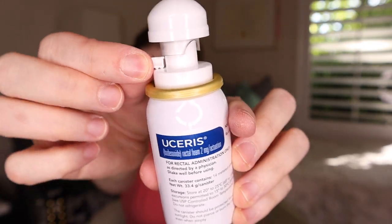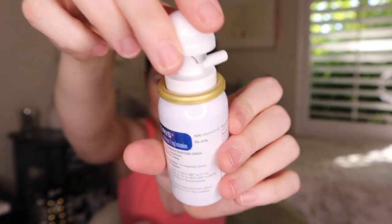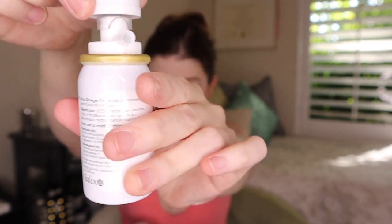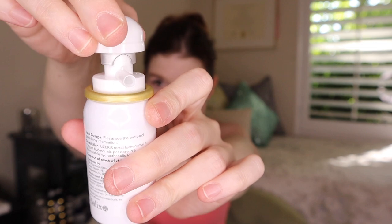Now we are going to prime the canister and get ready to administer this medication. Because this is a brand new box, I am wasting a dose on this experiment. Take off the little safety tab — you kind of just break it off. Then you're going to turn the cap so that the semi-circle lines up with the spout, because that is the lock — if you don't have it lined up, you can't push down on the applicator head. Then you take one of your applicators out.